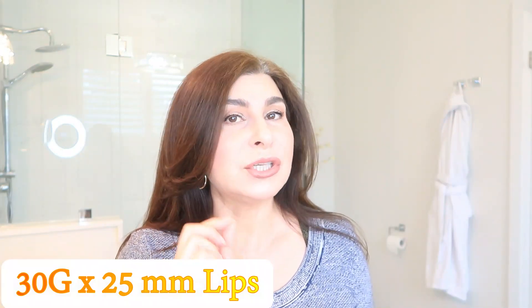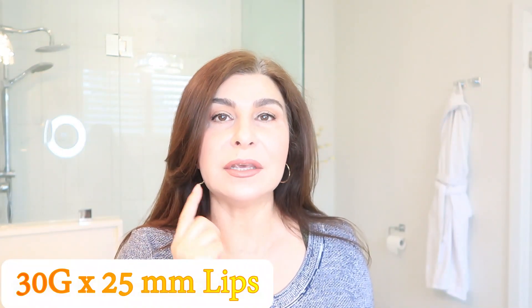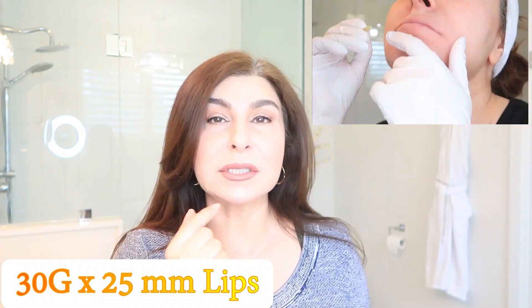I almost forgot — I also did my lips. I did very tiny five threads on my lips, 30 gauge, 25 millimeters. I think I'm going to need to do a little bit more for my lips, and that's what I plan to do as well.